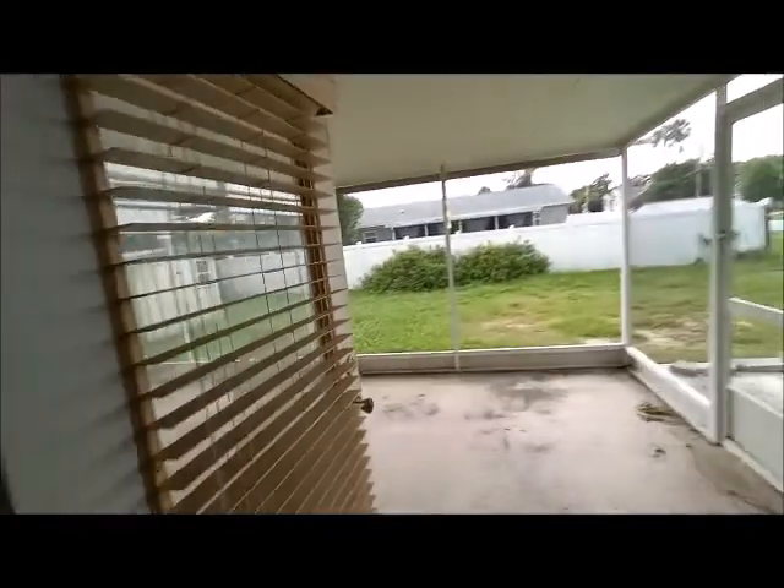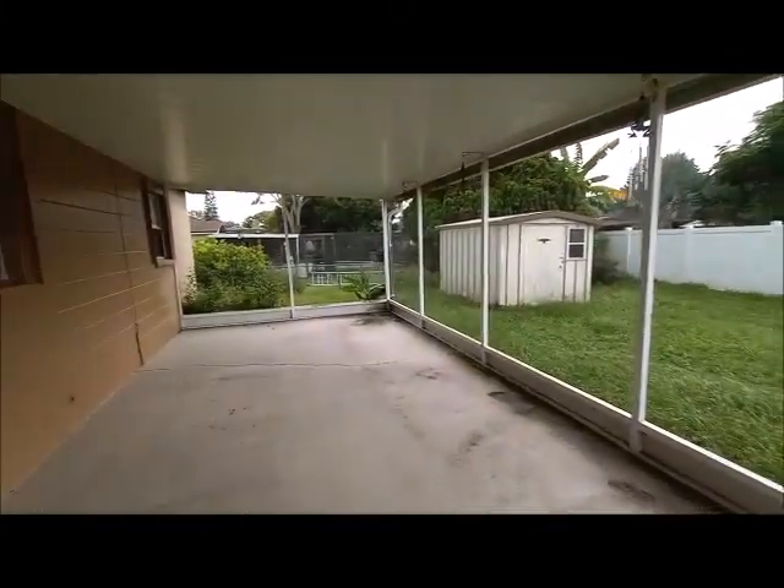The kitchen cabinets are in good shape. There is the door for the lanai in the backyard.